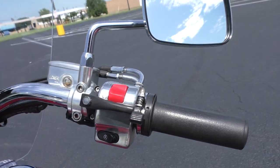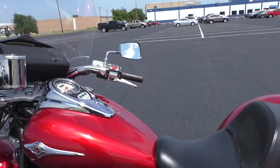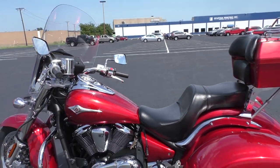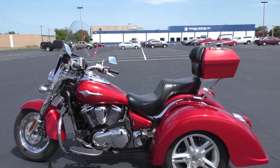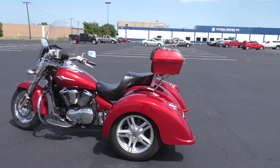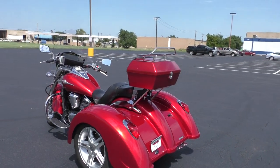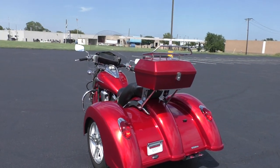It's also got one of these mechanical throttle locks which will hold the throttle in place if you want to stretch your hand out. I imagine this thing would be pretty nice on the long hauls — good wind protection. It's got good weight to it so it can't get blown around a whole lot. You don't have to balance on it; just kind of get on and go.